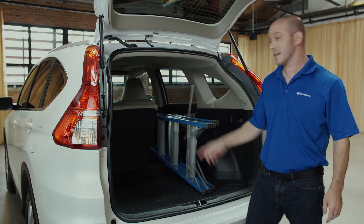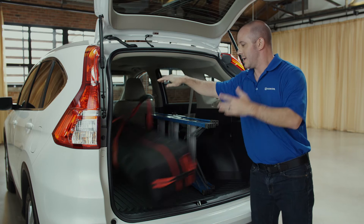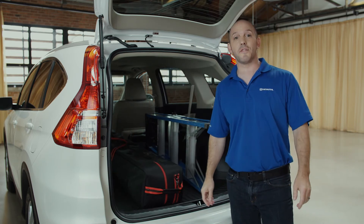If you need even more, pull this lever, giving you almost 71 cubic feet of storage space.